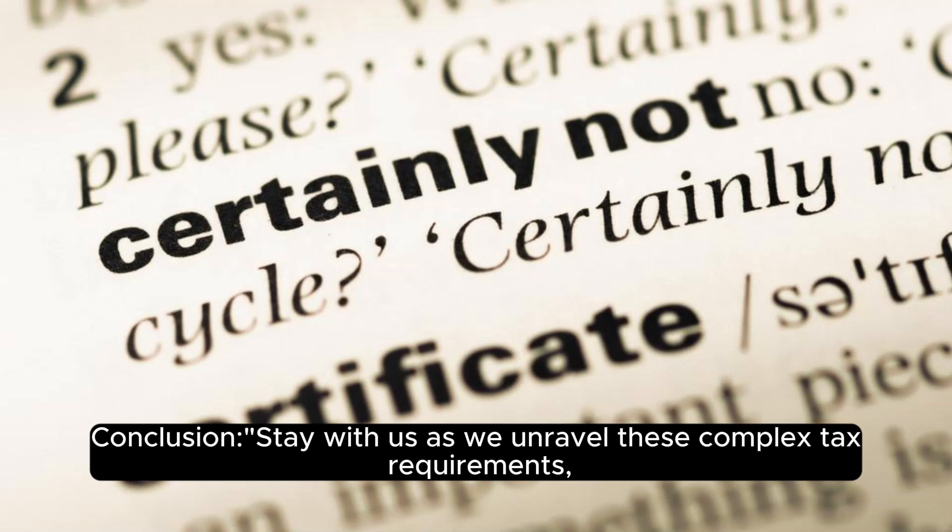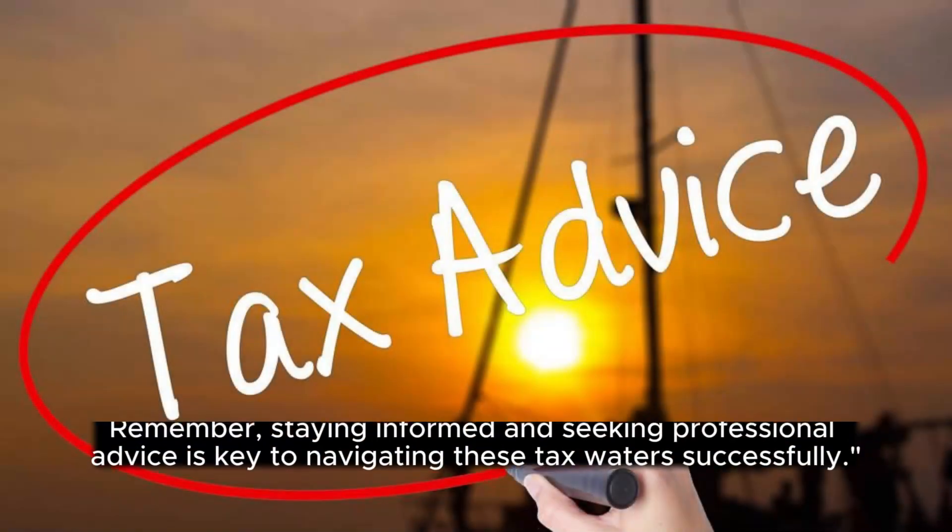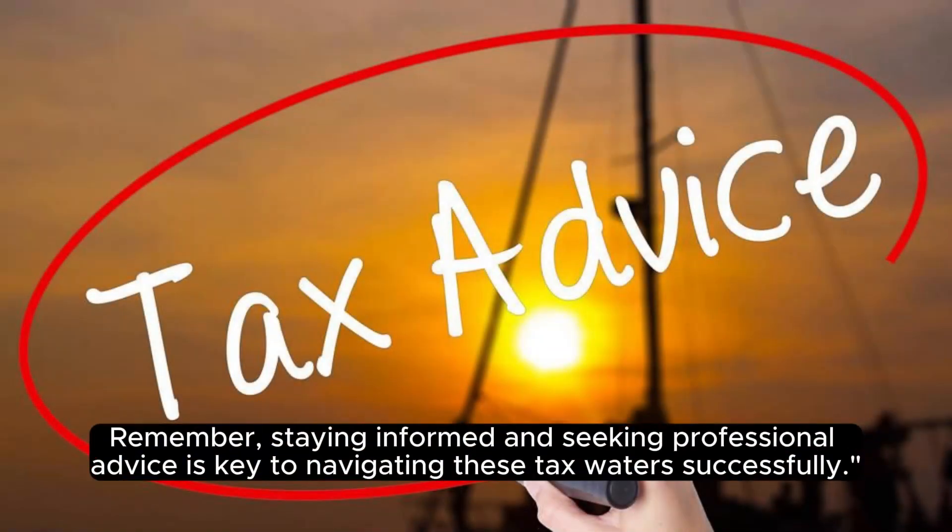Stay with us as we unravel these complex tax requirements, offering insights and tips to help you handle your real estate transactions with ease and confidence. Remember, staying informed and seeking professional advice is key to navigating these tax waters successfully.